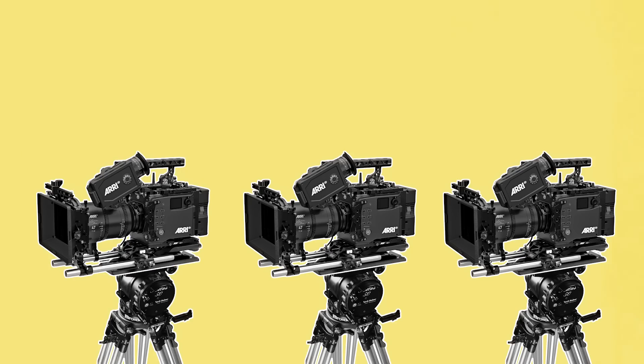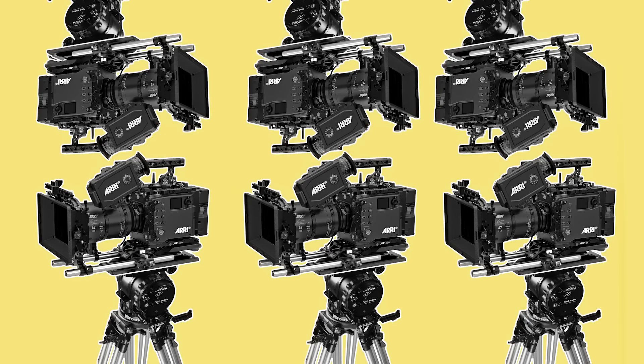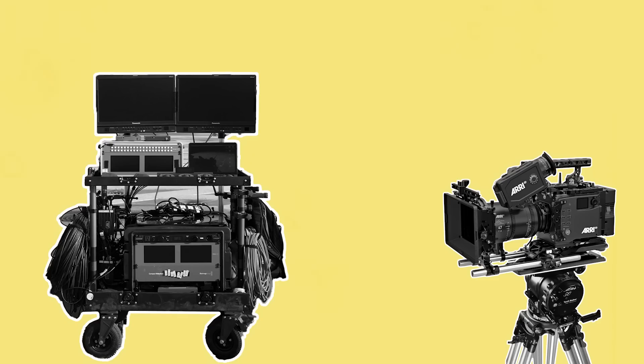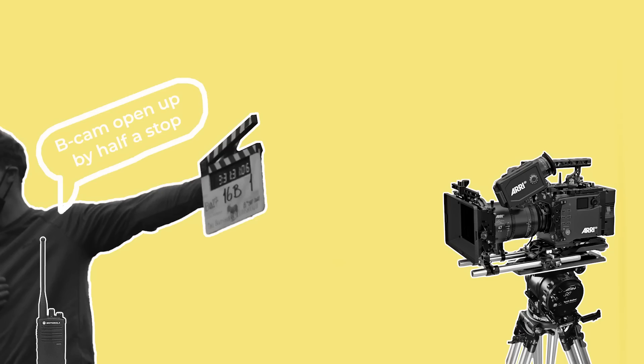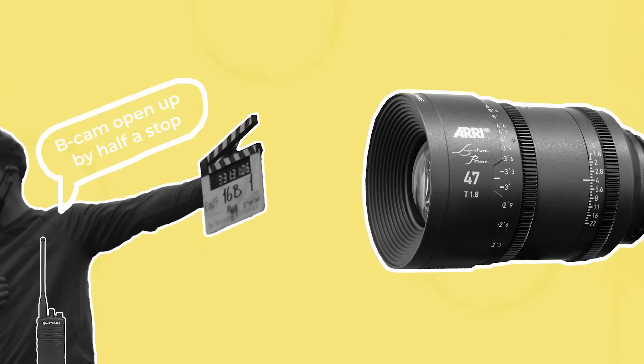On bigger jobs with multiple cameras, the DP may also request that the DIT help set the exposure of each camera. For example, on jobs where there are 4 to 6 cameras shooting simultaneously, the loader or assistant for each camera will be hooked up to a radio with a dedicated camera channel. The DIT will have a station set up in a video village where they get a transmitted feed from all the cameras to a calibrated monitor with exposure assist tools. While setting up for each shot they will advise each camera over the radio whether the assistants need to stop up or down on the lens so that all cameras are evenly balanced — for example, saying "B-CAM open up half a stop," adjusting the aperture from T4 to T2.8.5.